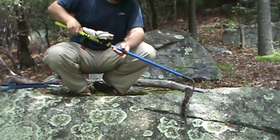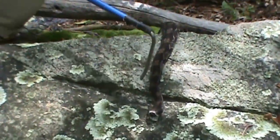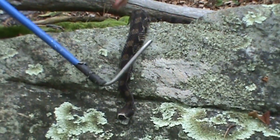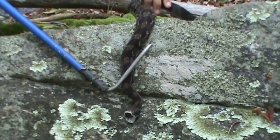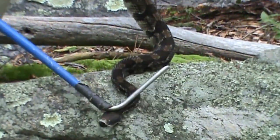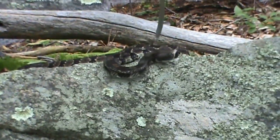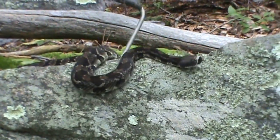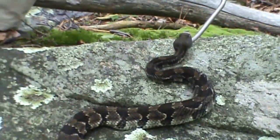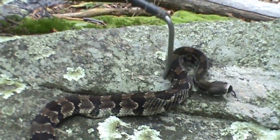The southern timber rattlesnake, or canebrake rattlesnake, Crotalus horridus atricaudatus, usually has tan markings behind the black instead of these dark brown. Also you can see a very faint orange line running down his back — see if that shows up on the camera. But the orange line in the southern varieties is much brighter and much more well-defined.